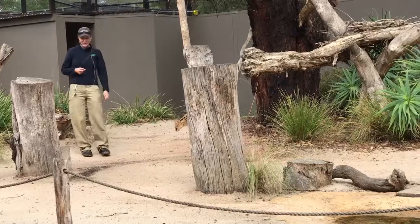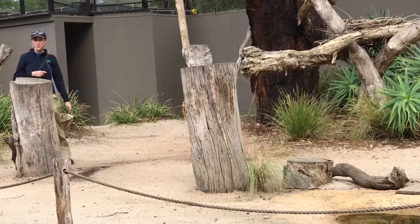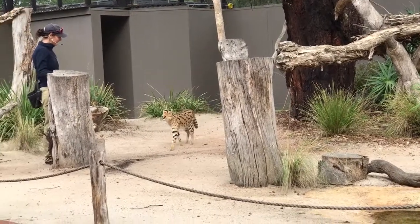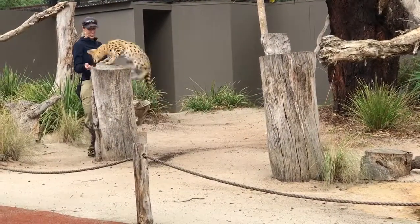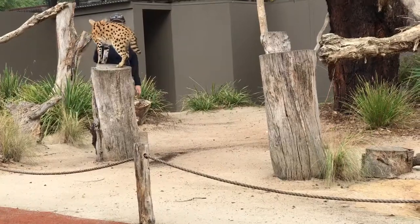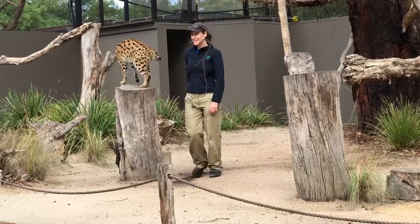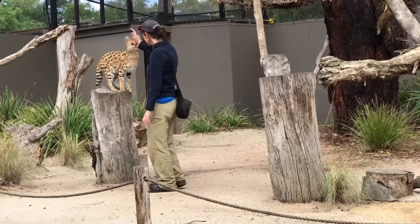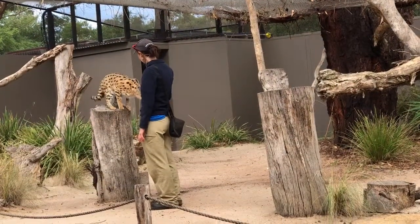They're also really good at camouflaging. They've developed that beautiful coat pattern in order to camouflage in with their surroundings. The fact that they're really good at camouflaging and really good at hiding means if they were on display, chances are no one would actually see them. So that's why we decided to start doing this training program with them, so that people can get to see them up nice and close, see how they move and see how they look.